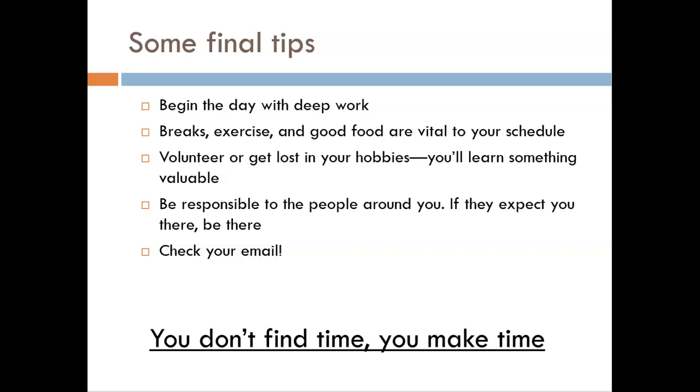Fifth, check your email — it is a primary method of communication in today's college age, and important messages are sent to it. I recommend checking your school email once in the morning and once in the afternoon each day. Finally, you don't find time — you make time. Life is busy nowadays. Almost no one wakes up and thinks 'I have so little to do today.' If you wait for days like that, you'll be waiting a long time. So if something is important, put it on your calendar, and don't let other distractions prevent you from doing what you think is important.